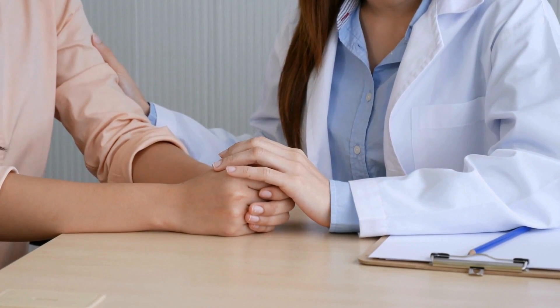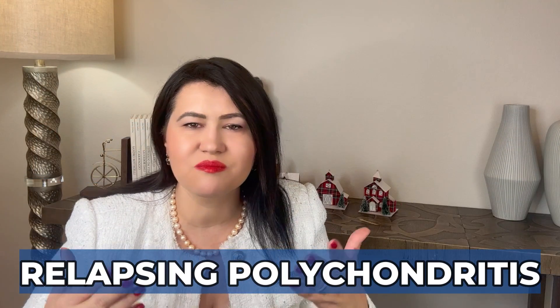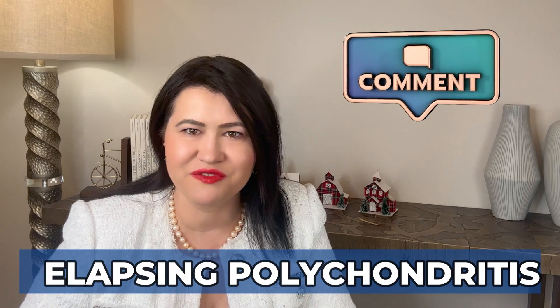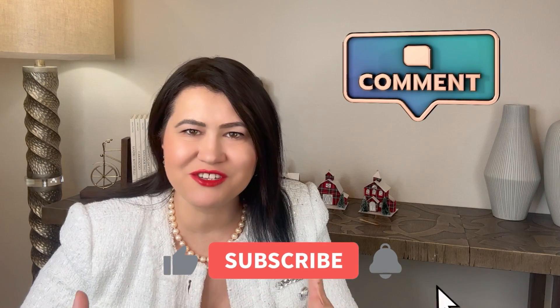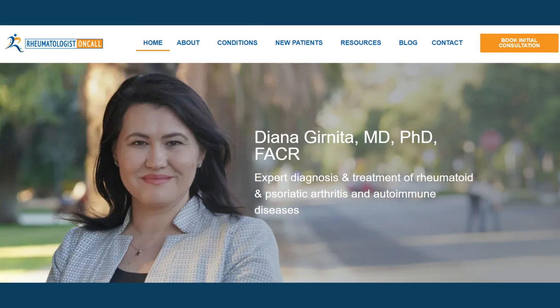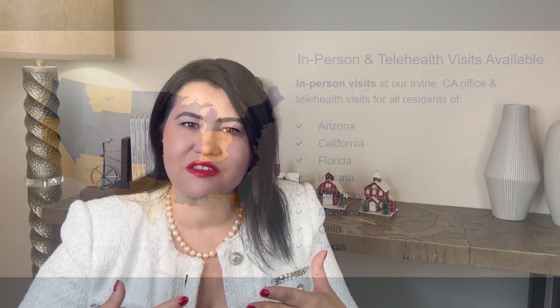Hopefully, this video gave you a lot of information about this disease. If you were diagnosed with relapsing polychondritis, please share your journey and leave a comment below. If you find this video helpful, don't forget to like, share, and subscribe to my channel to support my educational mission. If you need my help, my company Rheumatologist on Call helps people all over the United States when they need it the most. Thank you for watching and I will see you soon.